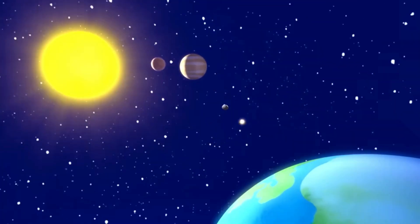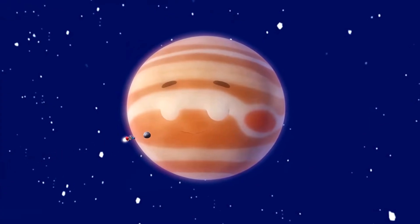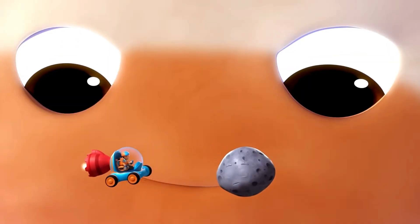So next time you see a circle — a ball, a coin, or a clock — remember, you're holding the same shape as the planets.